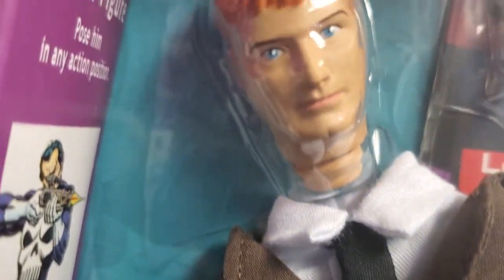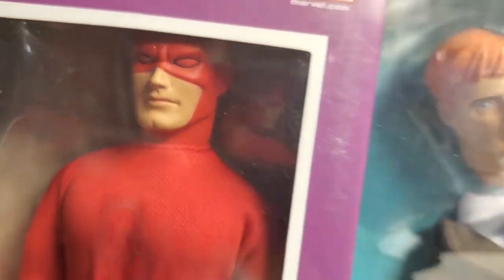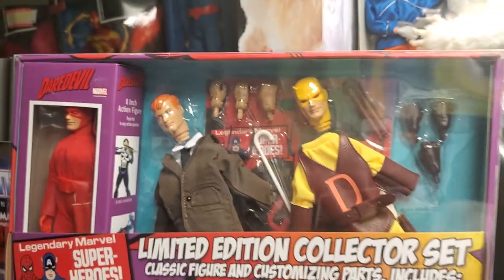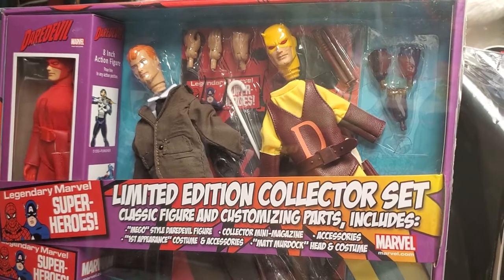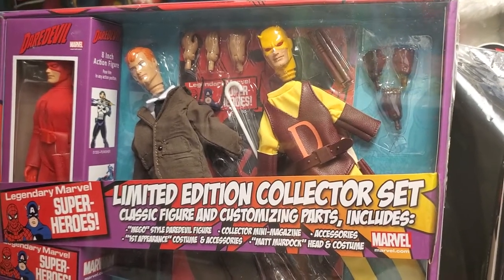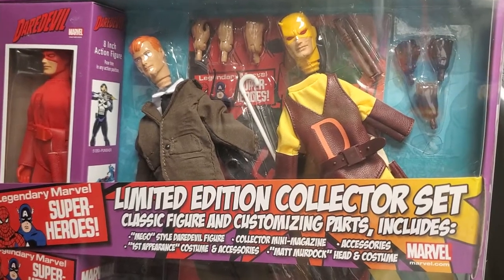The collectors love the close-ups. Now, our Daredevil is for museum purposes only, so this beautiful example will be on display at the MIB Master Toy Museum for your personal enjoyment.